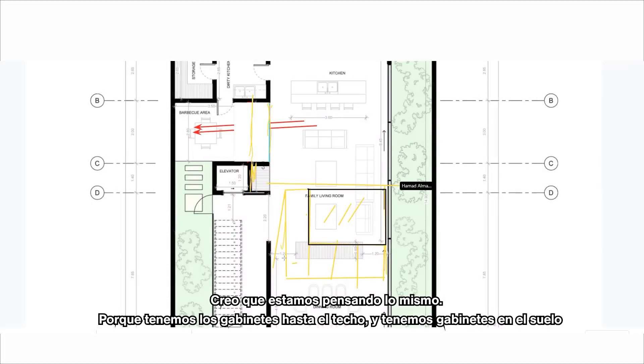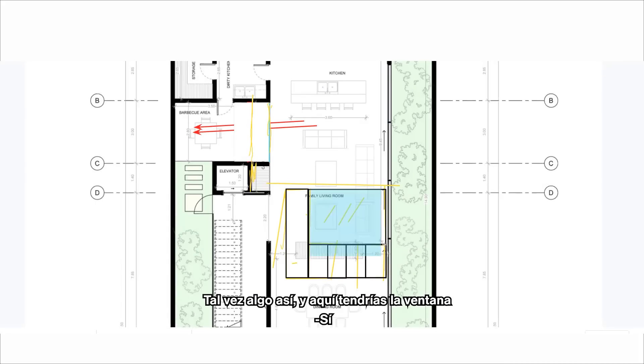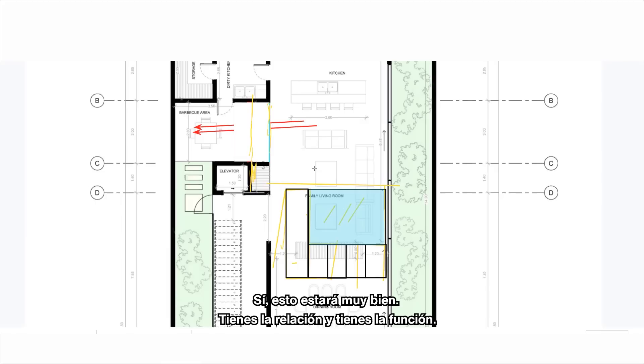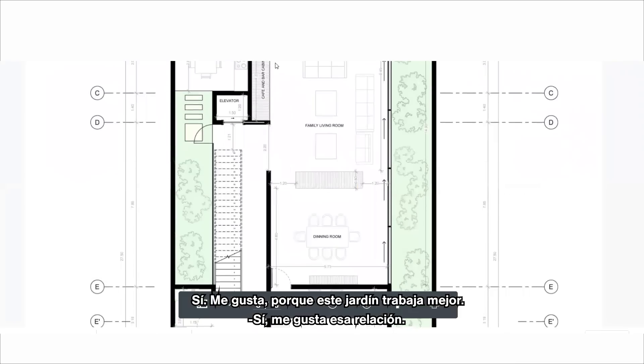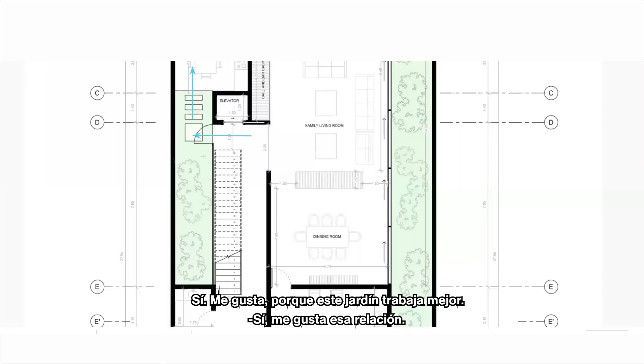I believe we were thinking the same thing, right? Because we have the cabinets to the roof and we have the cabinets lower, only one meter maybe, and you have here the window. This can be very good — you have the relationship and the function. I like it because this garden works more. Yes, I like this relationship.